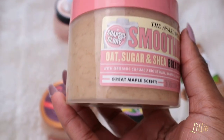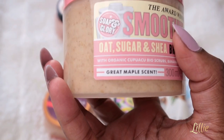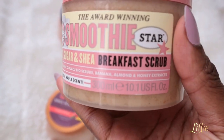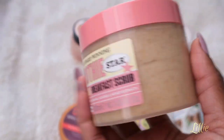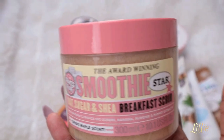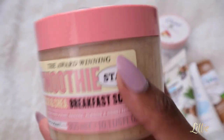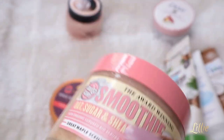Finally, the Soap & Glory Smoothie Star Hot Sugar and Shea Breakfast Scrubber. It contains organic cupuaçu bio scrub, banana, almond, and honey extract. It smells organic — a warm, marble-like scent with no strong fragrance. It's really smooth like a smoothie on the skin and leaves your skin super smooth, hydrated, and smelling so good. If you like organic scents, this is one of a kind — I really love this a lot.